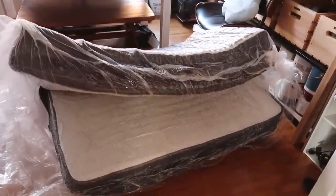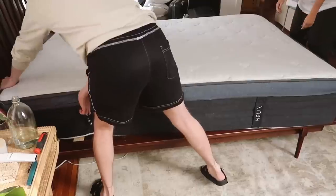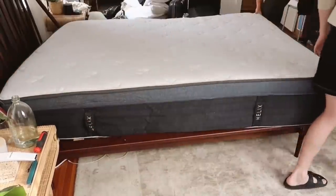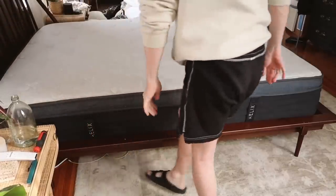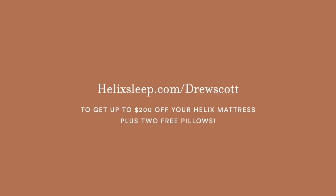You get a hundred-day sleep trial. So let's say you don't really love your mattress after 93 days — you can call them and they will come pick up your mattress, and no, you do not have to fit it back in the box. Helix mattresses also include a 10-year warranty and flexible payment options, which is great because mattresses are kind of a splurge item. But you spend so much of your life sleeping — I definitely think it's a great splurge. Use my link in the description box below or go to helixsleep.com/drewscott to get up to $200 off your mattress, plus two free pillows.